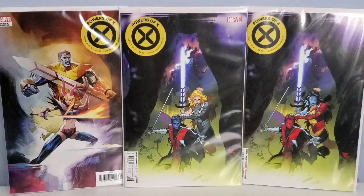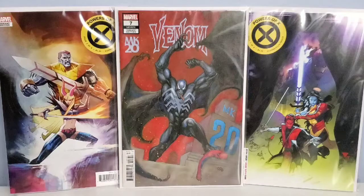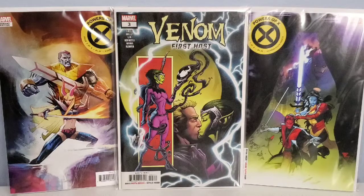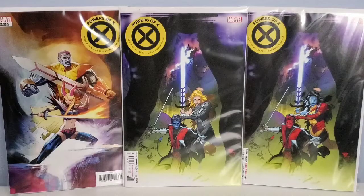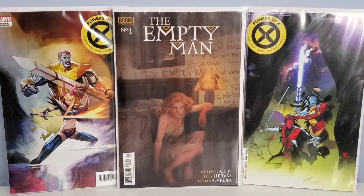Next up are only 4 issues we picked up from the back issue bin — we got these for regular cover price, which is awesome. First, from Marvel, we got Venom issue number 7, the variant cover by Cho — this is the first or cameo appearance of Dylan Brock. Next, we got Venom: First Host issue number 3 — this is the first appearance of The Sleeper; we picked up 2 copies. All at regular cover price, not bad. And the last one we picked up is from Boom Studios — this is The Empty Man issue number 1, I believe the regular cover, by Colin Bunn, Jesus Harvest, and Nico Gordia.